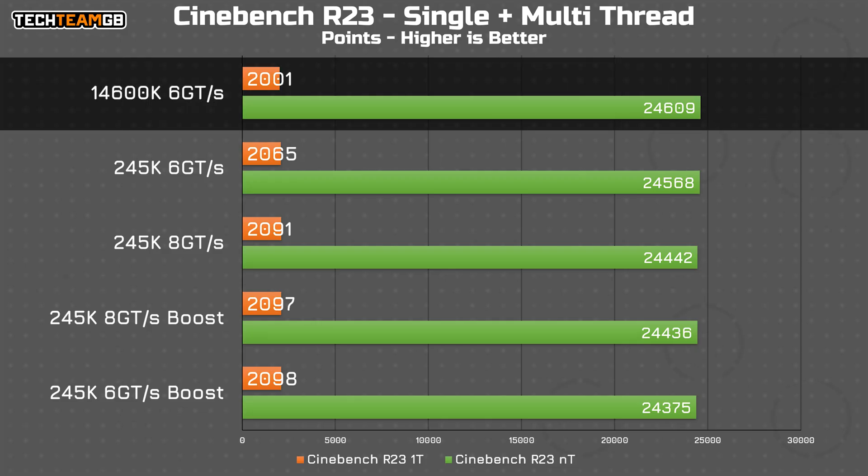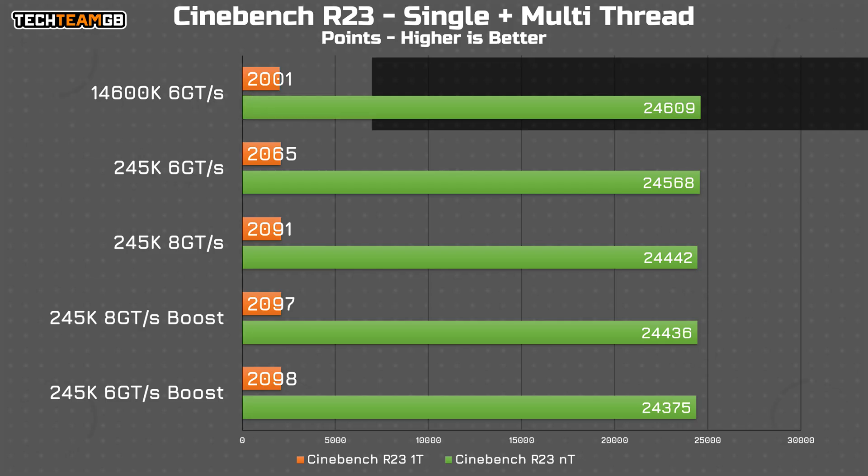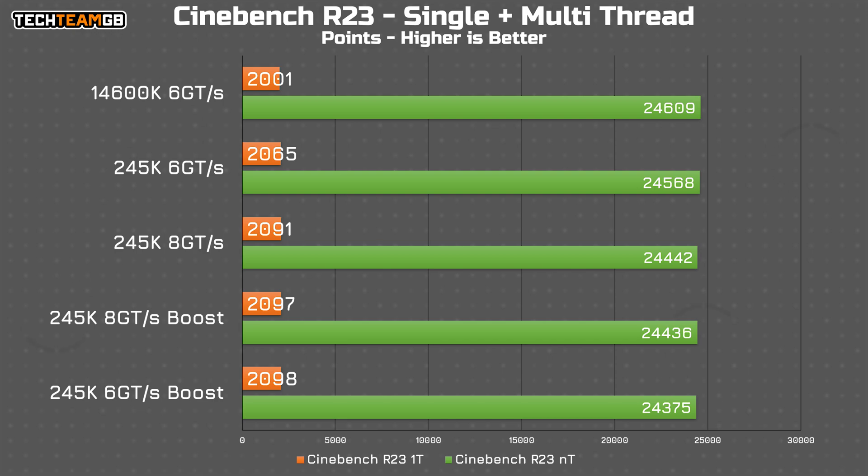The slightly slower single-core performance of the 14600K — 2001 points versus up to 2098 points — ends up beating the 245K in every config with 6000 megatransfer per second RAM in multi-threaded. It's hardly a landslide victory, under 300 points out of 24,000 in it, but still. Interestingly, while boost mode did increase single-threaded performance slightly, it decreased multi-threaded performance — a rather strange result, so let's look at Blender where it makes much more sense.